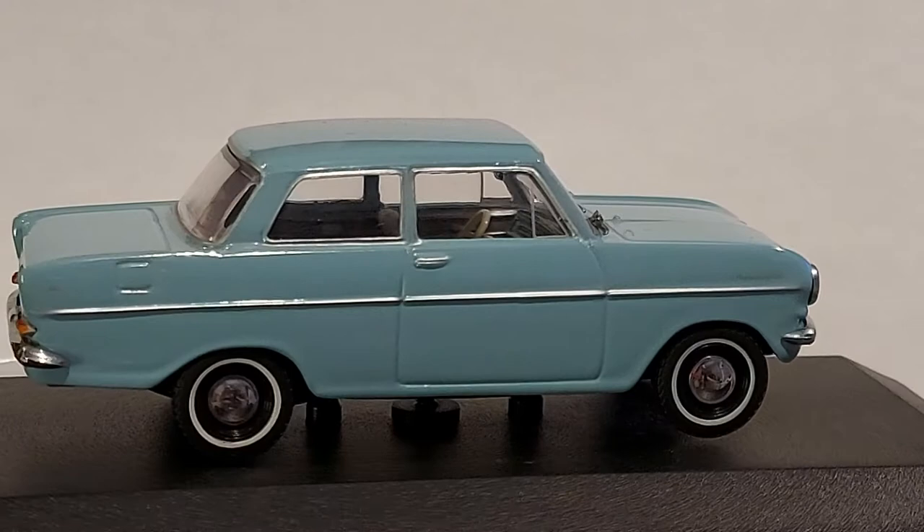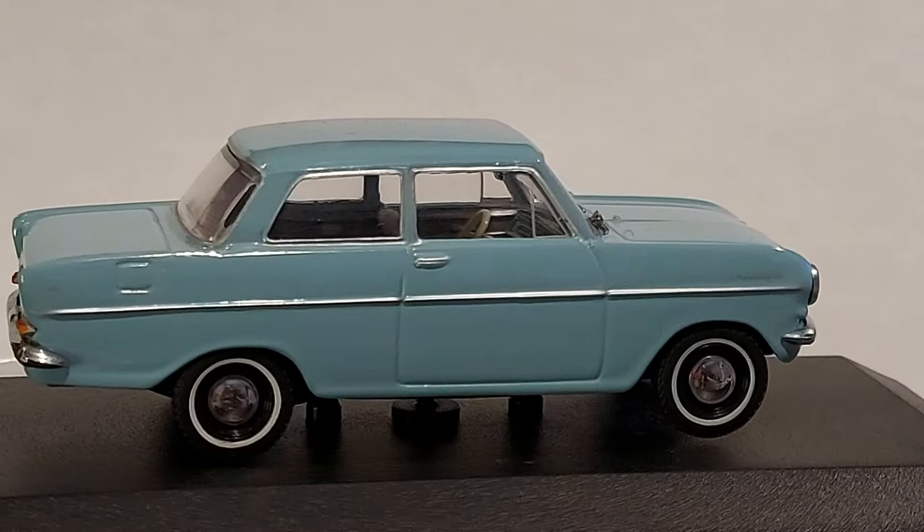How dramatic am I, right? I should start making Broadway theater or something. Too dramatic.